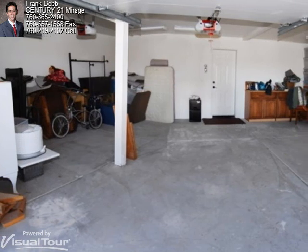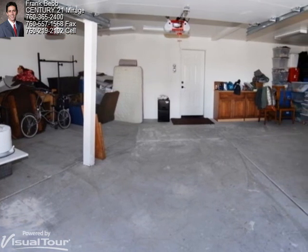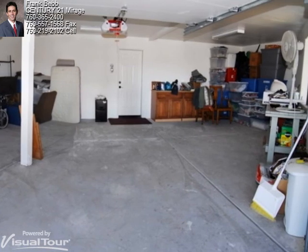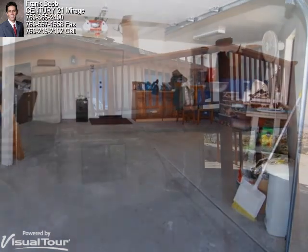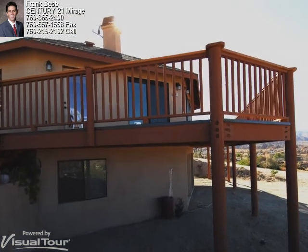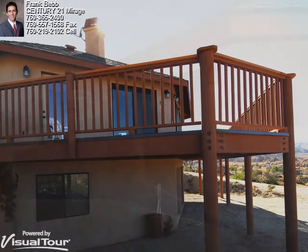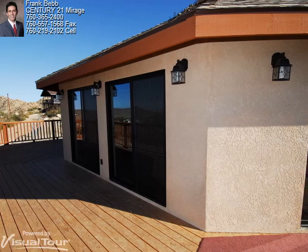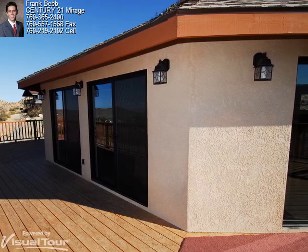With the octagon shape, the garage is oversized with storage on either side. That door in the center leads directly to the downstairs hall and the stairwell. Now that we're back outside, let's take a look around so you can enjoy the pure beauty of Pioneertown and see why Minna Gumbel chose to make it her home.